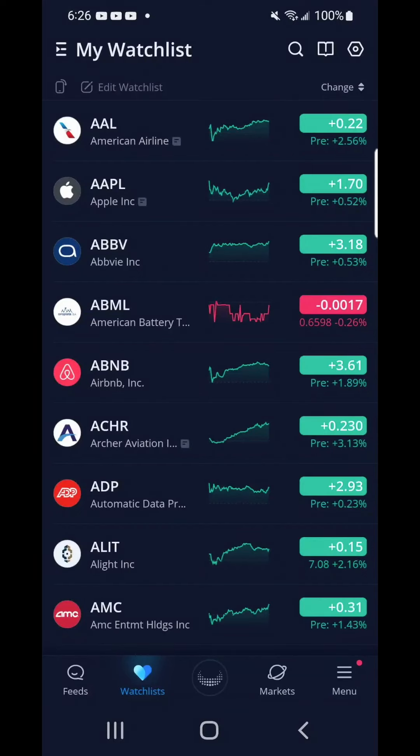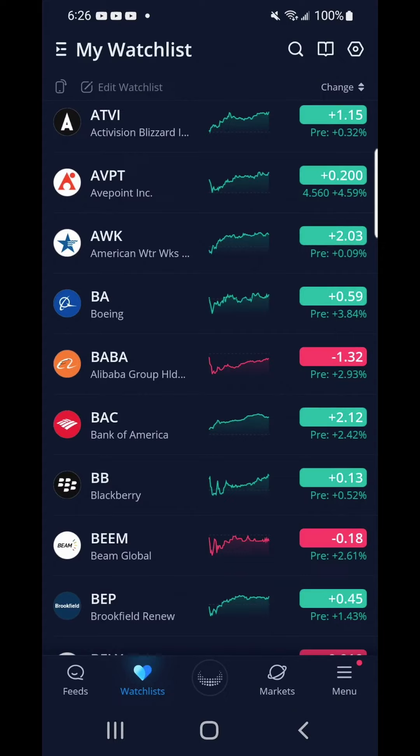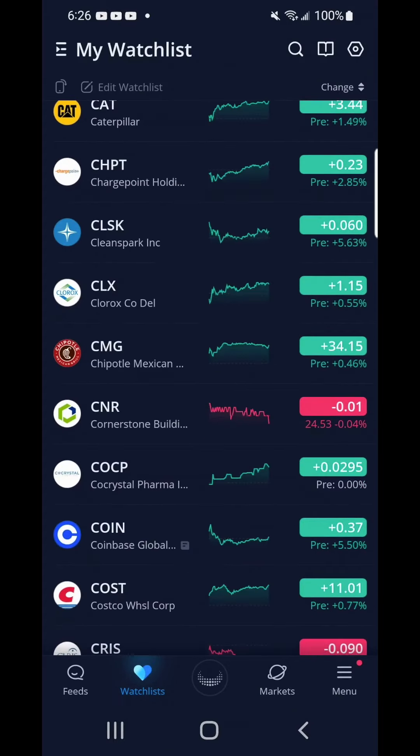My 3rd week of options trading on WeBull mobile platform. It's July 18th, 2022 — welcome to week 3. It looks like a green day. I'm ready for options trading, are you?